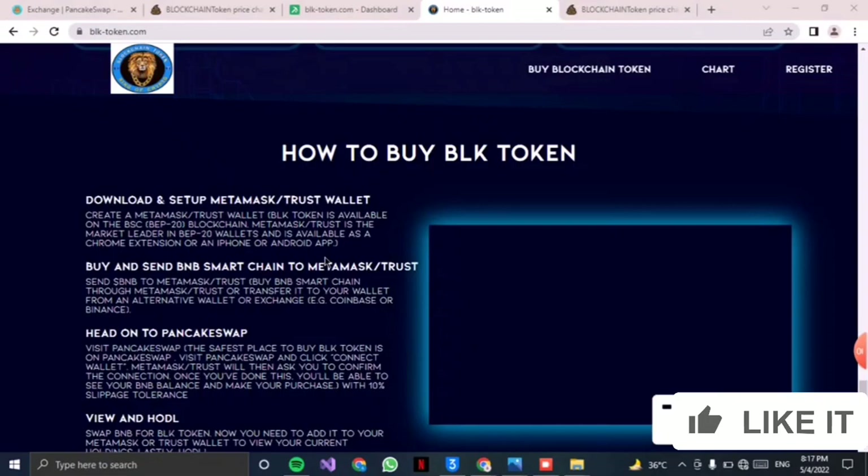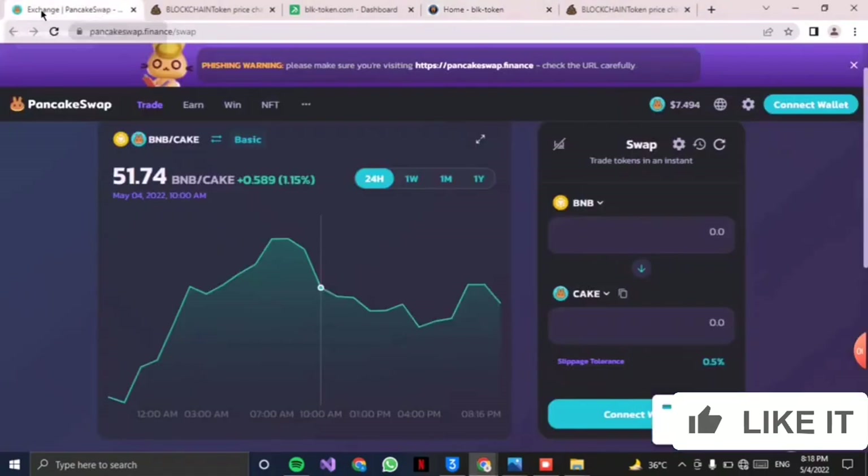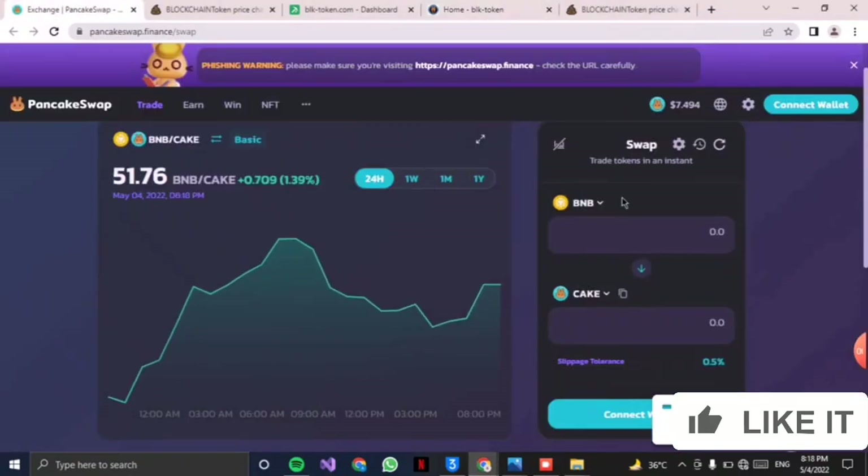Here is the main interface where you can buy the BLK token in bulk. You can download and set up MetaMask or Trust Wallet — I use my Trust Wallet. The BLK token will be available on the BSC chain and you can purchase it by clicking on buy blockchain token.